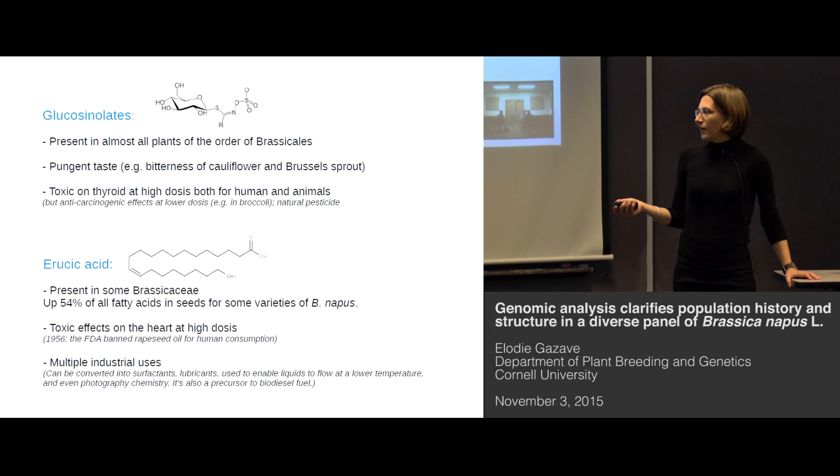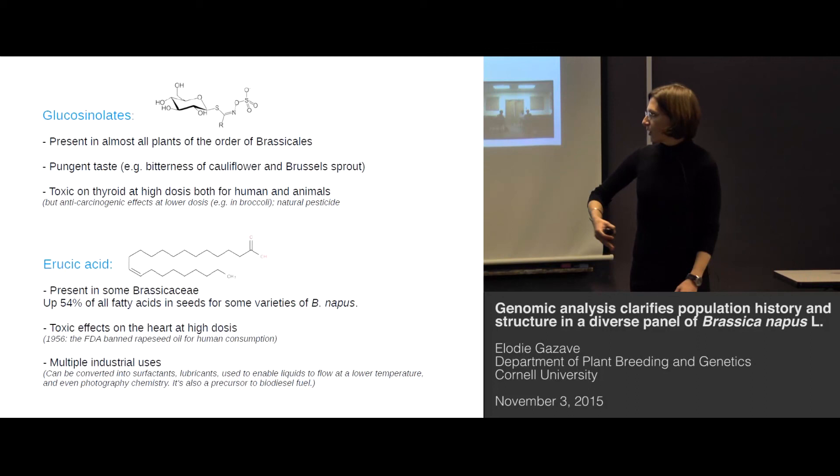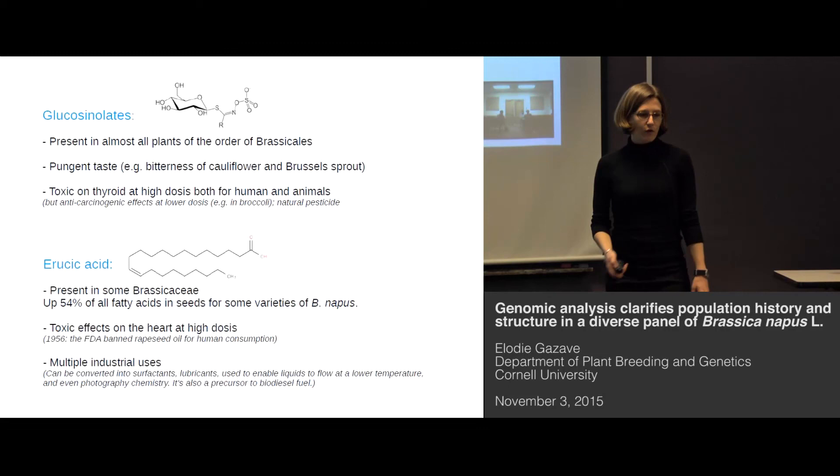However, erucic acid is a compound that is very interesting for industrial processes, since it can be converted into a wide range of products ranging from surfactants and lubricants, can be added to decrease the temperature at which fluid stops flowing properly, and is even involved in photography chemistry. It's also an important precursor for biodiesel fuel.